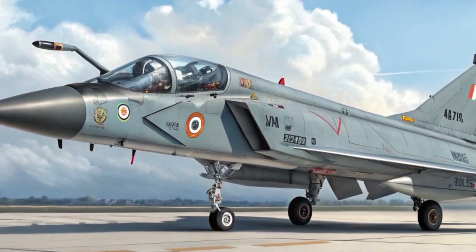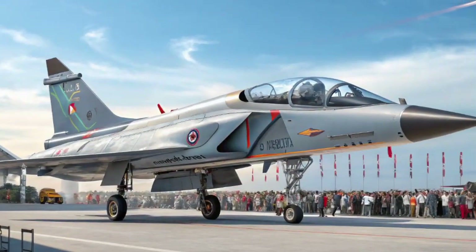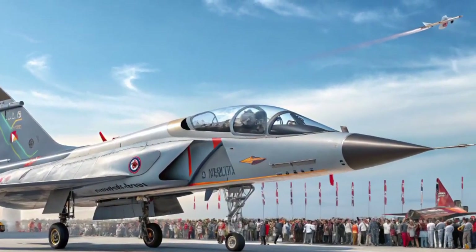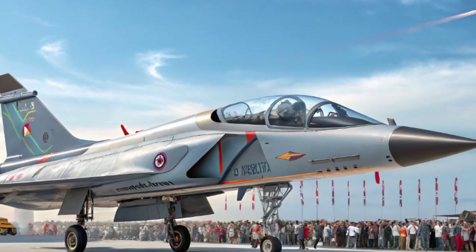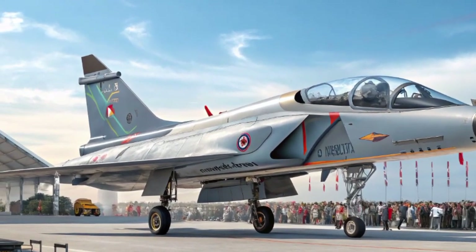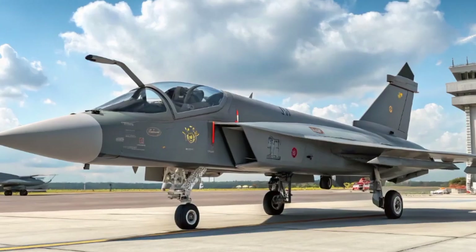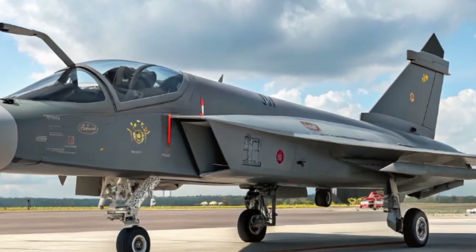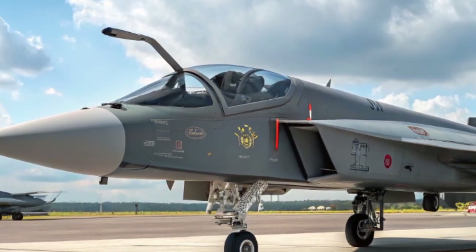The Tejas MK2 also comes with a state-of-the-art self-protection system. This includes radar warning receivers, missile approach warning systems, and countermeasure dispensing units. These allow it to automatically detect and respond to incoming threats, dramatically improving survivability against surface-to-air and air-to-air threats.